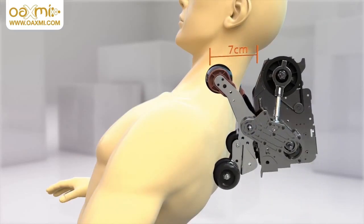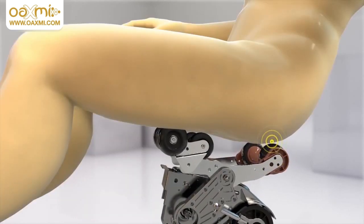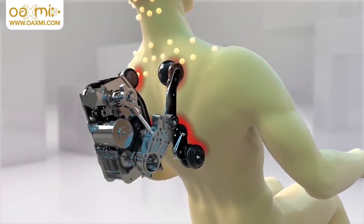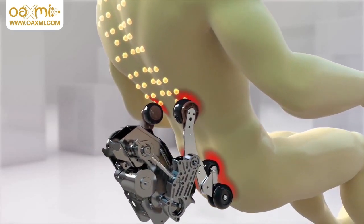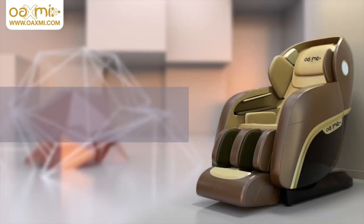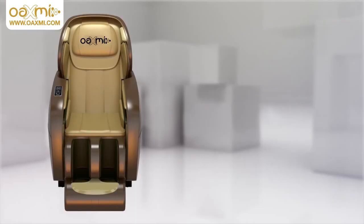The 4D patented massage machine makes the massage stronger and deeper. Based on the Oaxmi 3D massage machine, the Series 10 creatively develops 4D massage techniques focusing on the buttock massage. This ensures the massage rollers combine with the body's curve perfectly, beginning the hyperspace massage age of the massage chair.